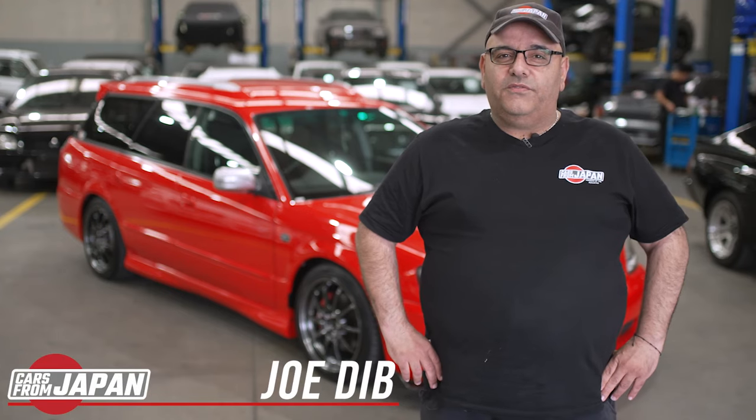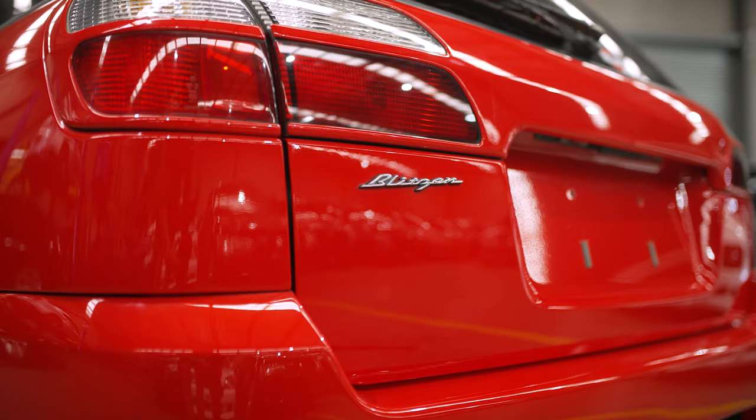Hi, I'm Joe from Cars From Japan. Here we have a 2002 Subaru Legacy Blitzen.